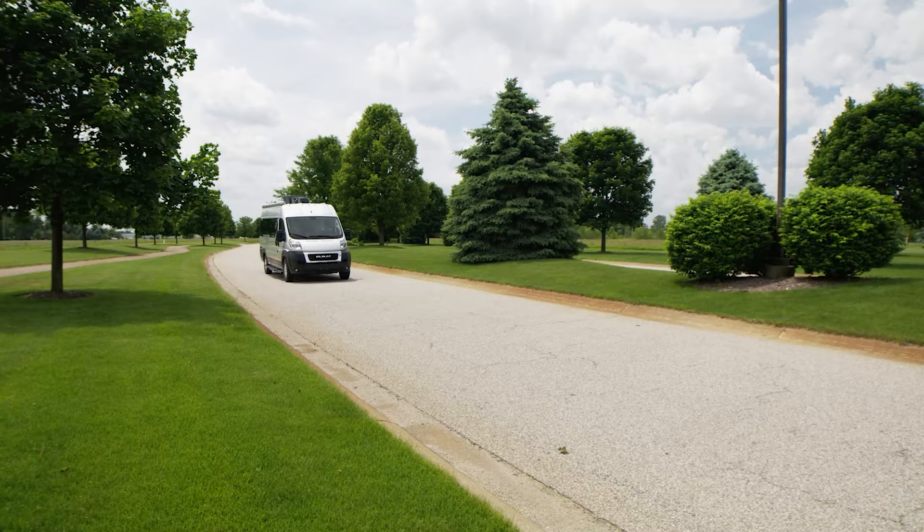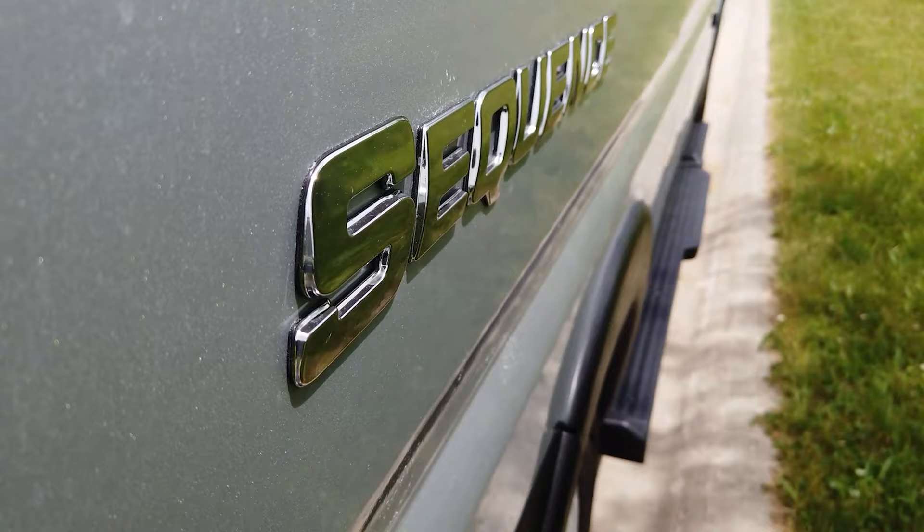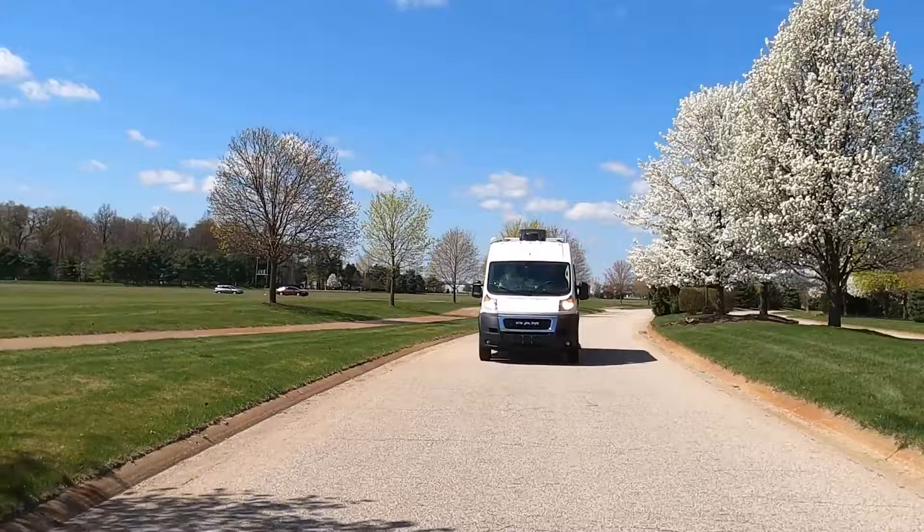Brake Assist helps you in emergency situations to reduce braking distance. Hill Start Assist keeps brake pressure applied on a hill so you won't roll forward or backward — and it also works in reverse. All-Speed Traction Control keeps your tires from slipping in rain or snow, whether you're navigating small towns, big towns, or getting into your favorite campsite.